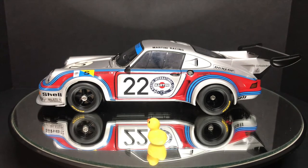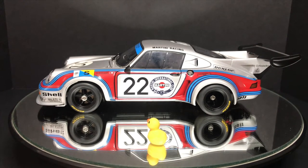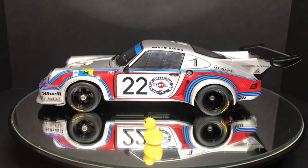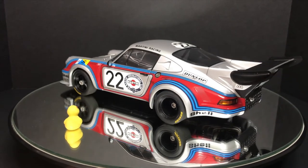The other side is very identical. The only difference is the driver's names — this side is Mueller, the other side is van Lennep. The decals are attached properly and look exactly identical to the other side, which I'm very happy with.